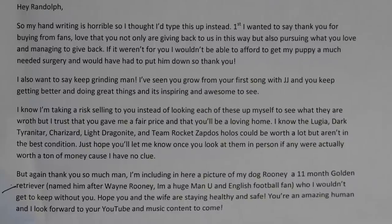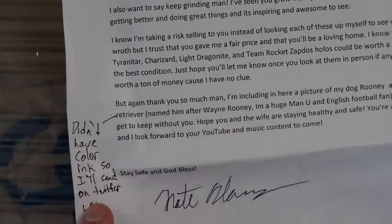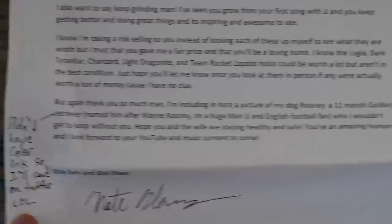That's sick. He also says: 'Hope you and your wife are staying healthy and safe. You're an amazing human.' He did note it didn't have color ink so he'd send the dog picture on Twitter — which is really cool. He sent a picture of his dog, what a cute dog. He said he wasn't sure what the cards are worth individually and hoped I gave him a fair price. I'm always trying to give the going rate or beat it, because I want these cards as an investment. I'm not going to sell them — I want to keep them, grade them, enjoy them.